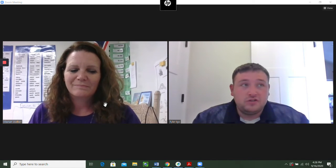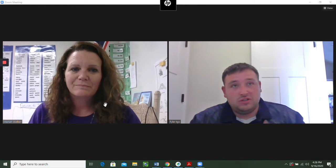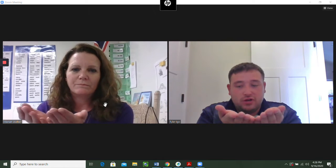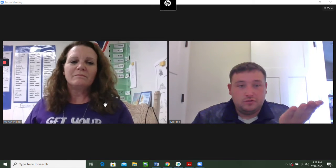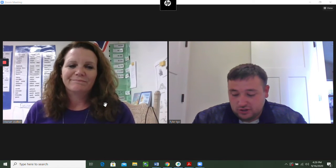Now, instead of words, we're working with syllables. We're blending syllables still. So we'd say chill-dren, we'd put it together to children. Or un-i-form: uniform. So we have ones with two and three syllables this week.